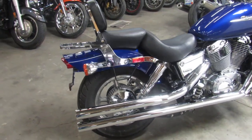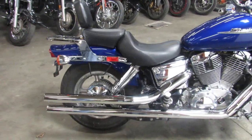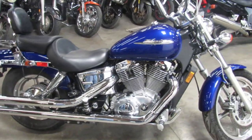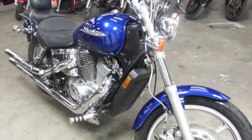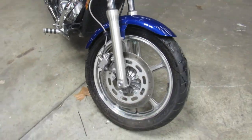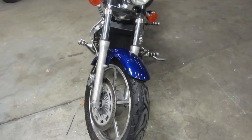As you guys can see in the video and the pictures, nice clean sharp bike. Just been serviced at a factory authorized Honda dealership. All the fluids have been changed, ready for the road. I don't see any dents, no dings, no scratches — paint's perfect, chrome shines like new.